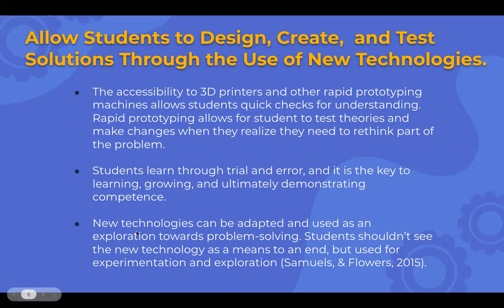New technologies can be adapted and used as exploration toward problem solving. Students should see the new technology as a means to an end, used for experimentation and exploration. The point from one article is that this new technology is great, but if all students are doing is 3D printing something just because you have a 3D printer, what is the learning? What problem is being solved if you're just using the technology as a means to the end? It's meant to be a tool towards learning something.